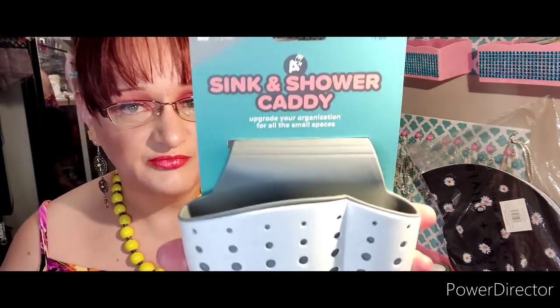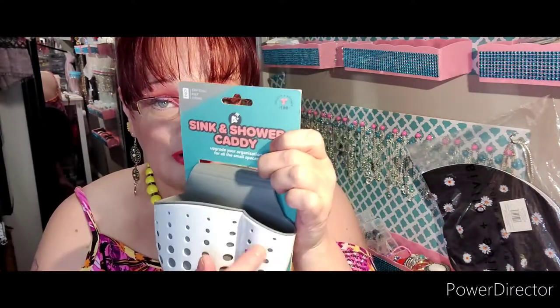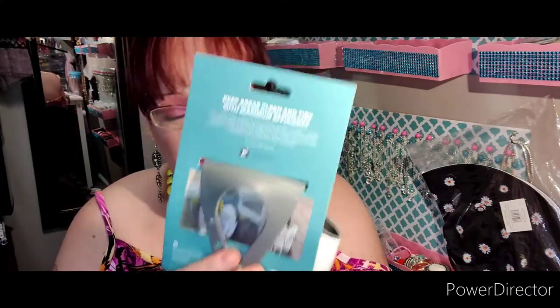I bought this and I don't know what I'm gonna use it for because it is so small. But it would be nice for like eyeliners or lip liners. It has a flat bottom so it can sit too, and it's got a loop on the back. Very, very good quality — I'm surprised at how good the quality is.